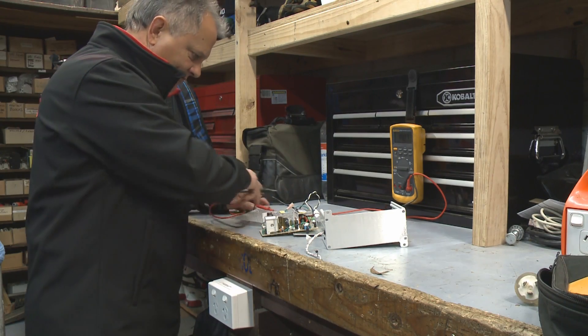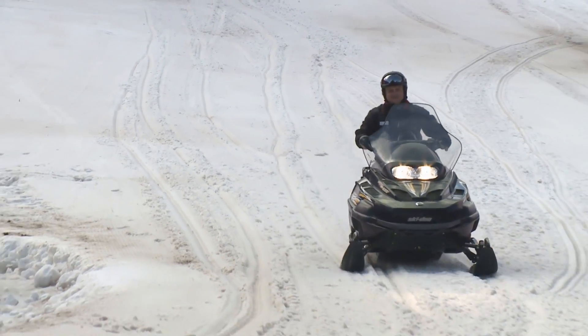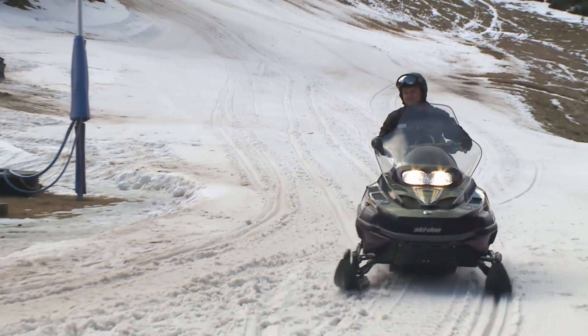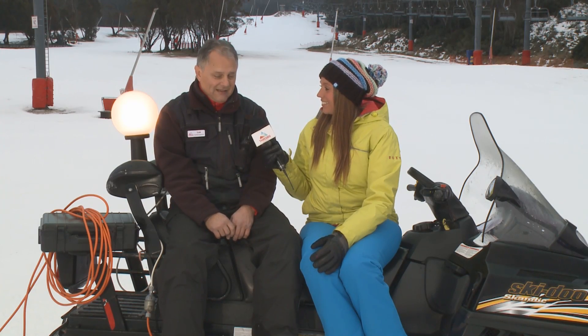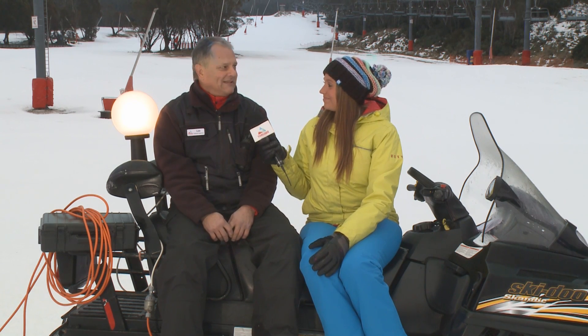Looking after pretty much everything electrical — from every department who rings in and says I've got a light out, to a snowmaking system or automation that's not working. So basically, yeah, everything to do with electricity. What's your favourite part of the day? The mornings. I love getting up early in the mornings, getting out here and making sure that everything's ready to go for the day.